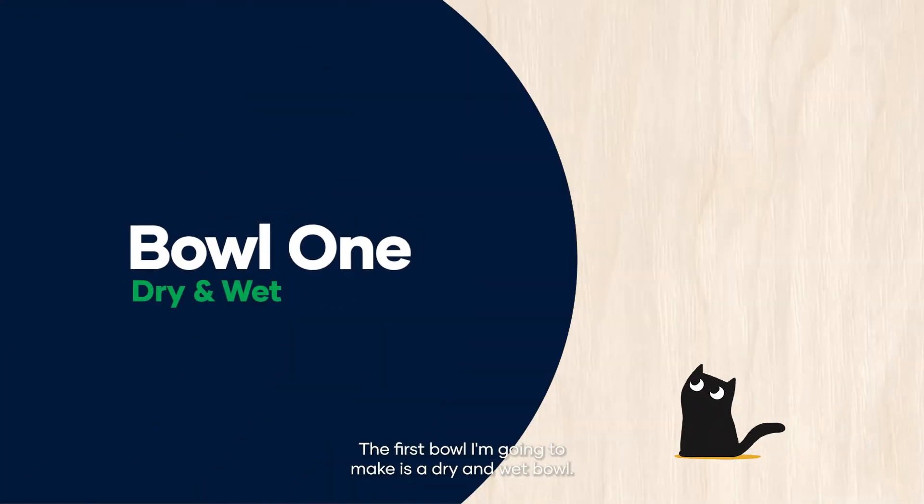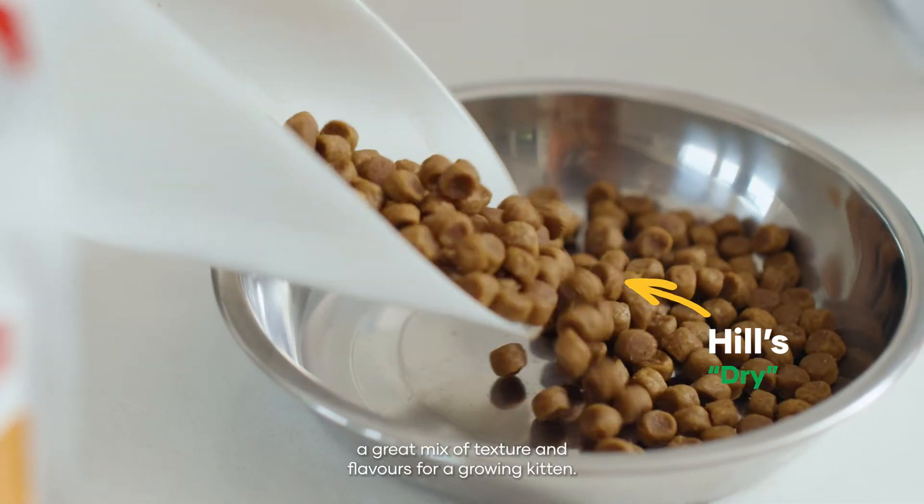The first bowl I'm going to make is a dry wet bowl. First I'll add in Hills Kitten Dry and Hills Kitten Wet — a great mix of texture and flavours for a growing kitten.